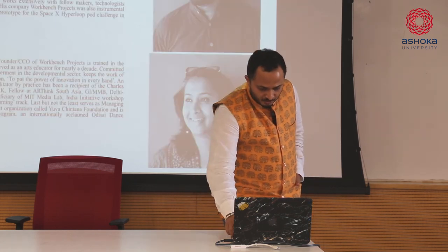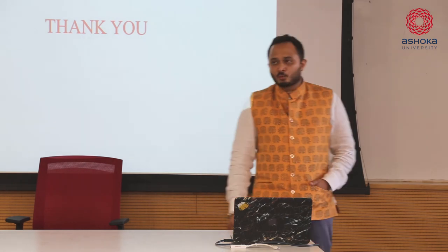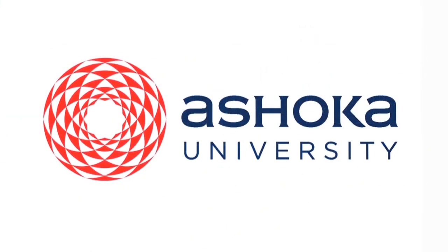That's pretty much it about what we do. Thank you.